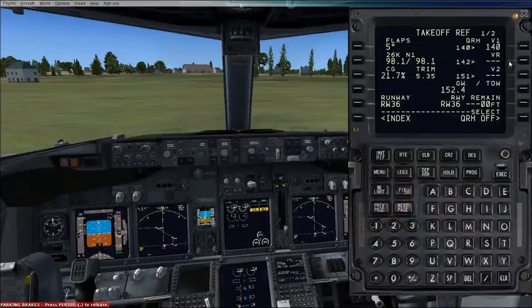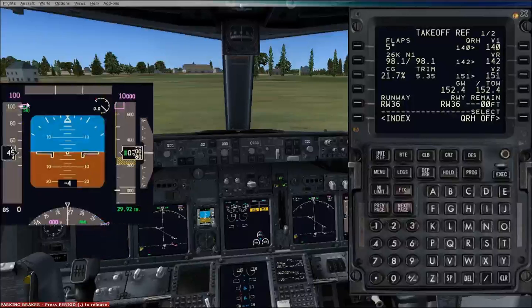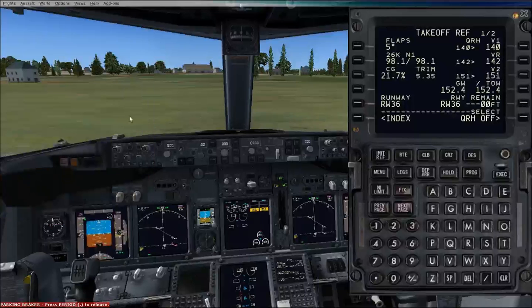VR speed — rotate speed — is 142 knots. And V2, safe climb speed, is 151 knots. It's also appeared here on the speed indicator on the primary flight display.